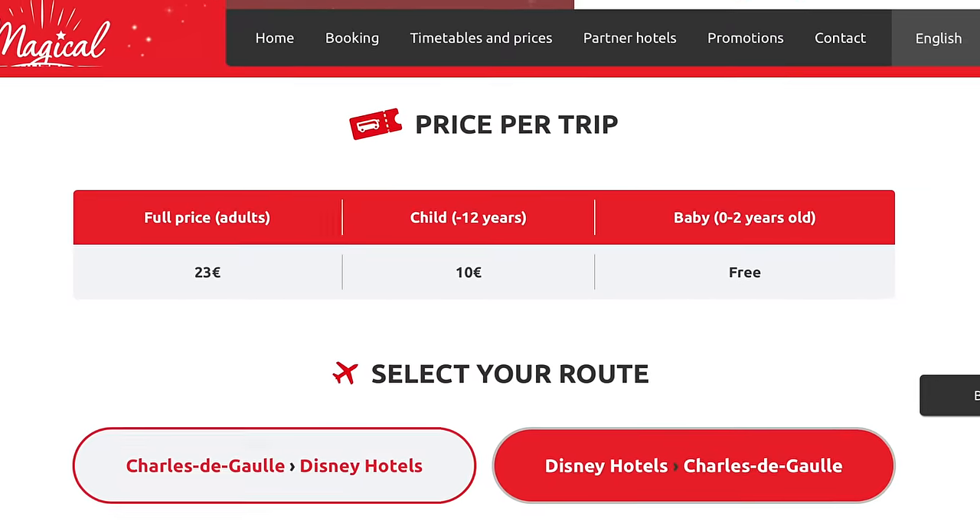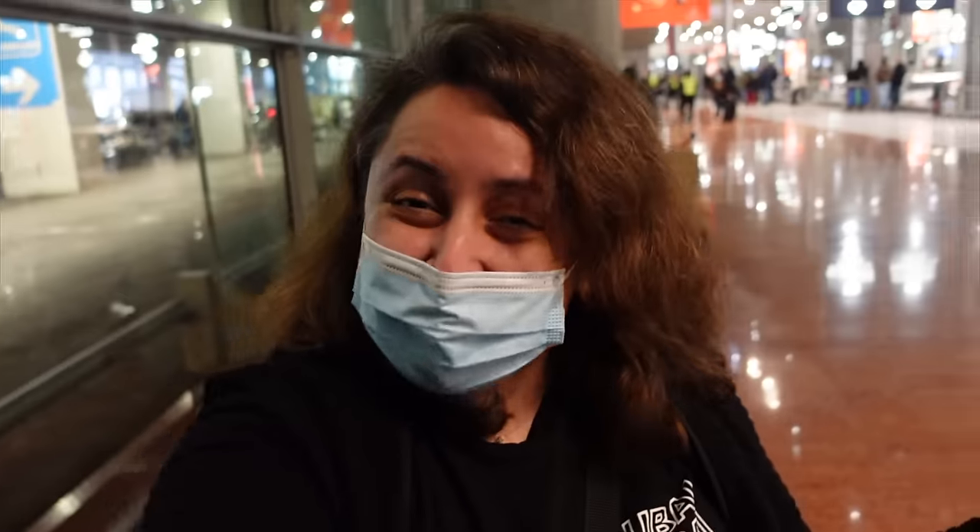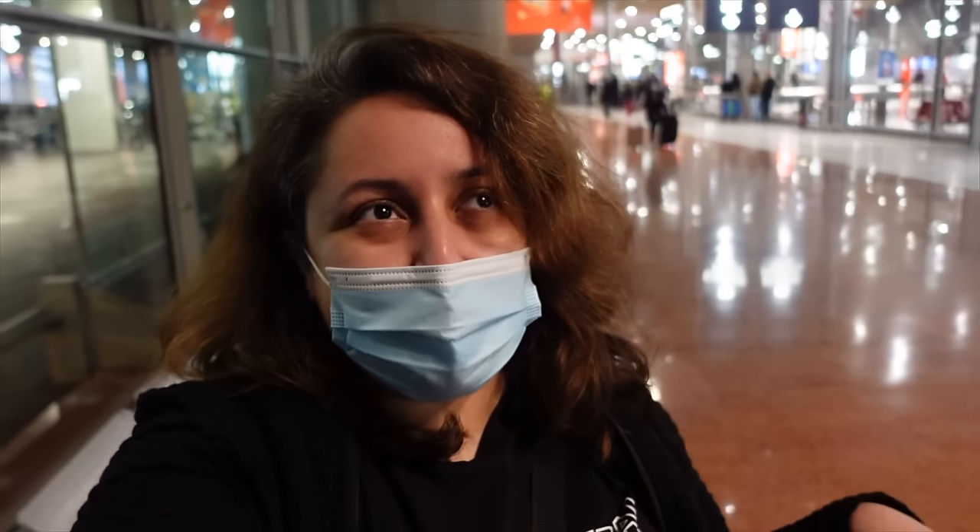But before we actually go on the Magical Shuttle let me tell you what the price is. The prices vary but they kind of start from around 20 to 21 euros, and apparently they take about one hour to get you from the airport — at least from Charles de Gaulle to Disneyland Paris. So it's not the quickest way to get to your resort but hopefully it will at least be somewhat magical.